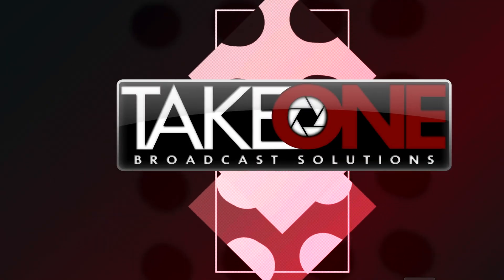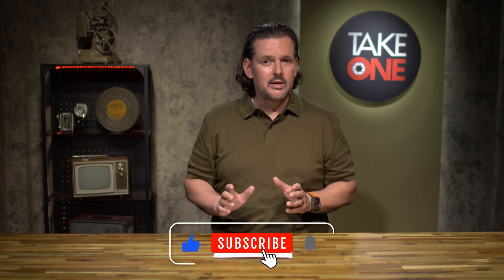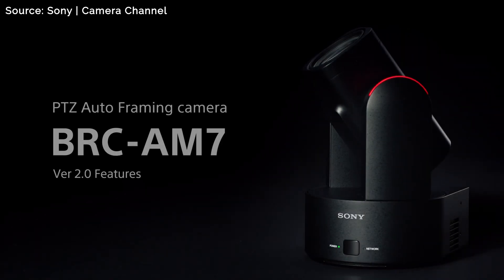Maybe you out there need to recognize someone's ankle on stage — so perhaps Sony is giving you that ability. Maybe I just don't understand, but anyway, it's coming in 2.0 software. I'm Chad with Take One Broadcast Solutions here in Nashville, Tennessee, and today we're going to be talking about PTZ cameras — a little bit of an update here, specifically the Sony BRC AM7. There is a version 2.0 firmware coming out that I think is going to be kind of a big deal.